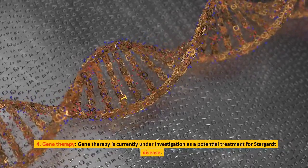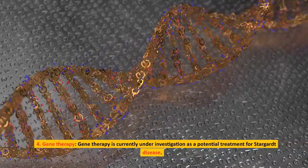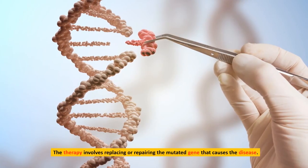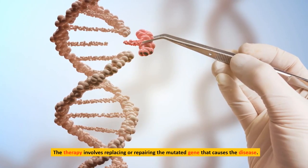Gene therapy is currently under investigation as a potential treatment for Stargardt disease. The therapy involves replacing or repairing the mutated gene that causes the disease.